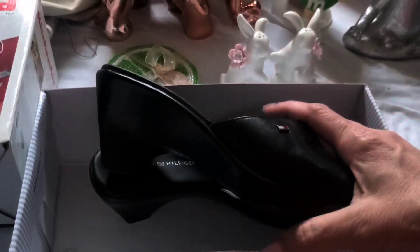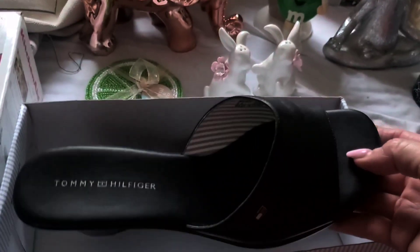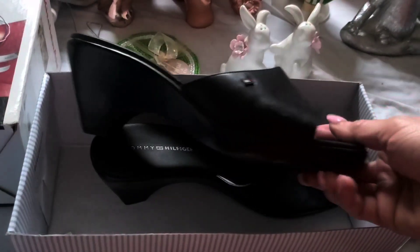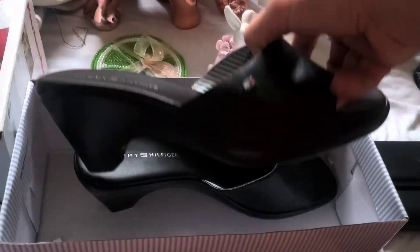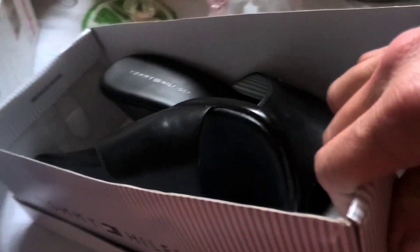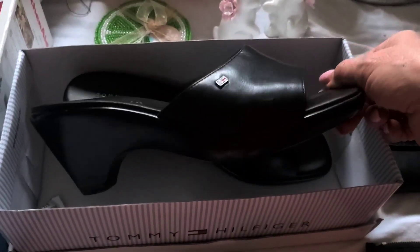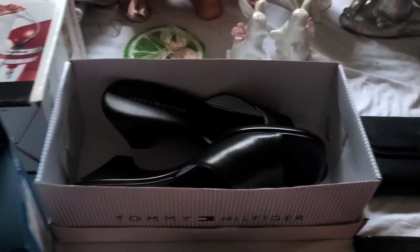Another item going back up on the auction block — some people didn't pay for their items and we never heard from them. So with that said, we have these coming back up. Tommy Hilfiger, really cute. These are, I think, 8½, but I'll be honest, they fit more like a size 9. I'm 8½ and they were a little too big for me, so I would say more of a size 9 on those.